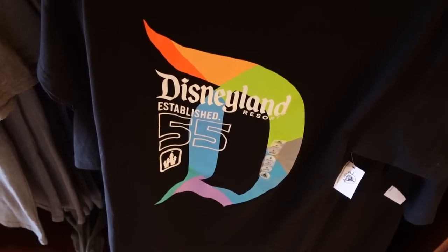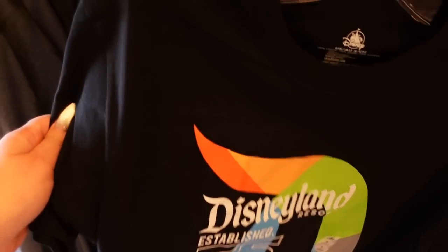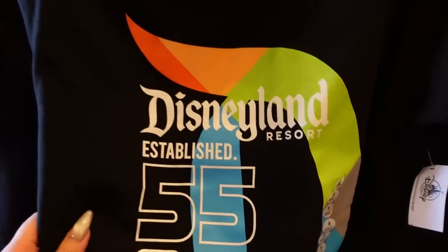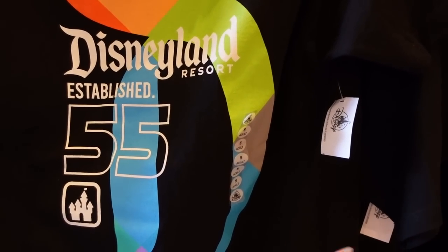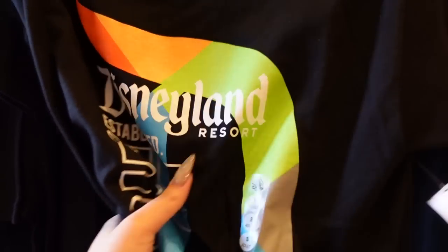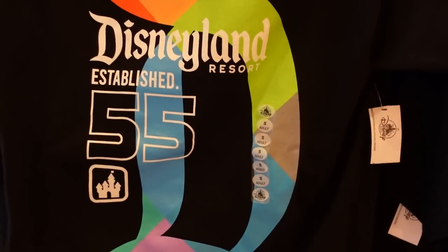There's a new graphic tee for men that I think is really cool. The colors are really fantastic and feel very fresh. The shirt is kind of thick and a little bit stiff — not the softest or finest material. It doesn't have a price tag but I'm guessing it'll be about $37. Because the shirt is thick, the print doesn't feel too terrible.